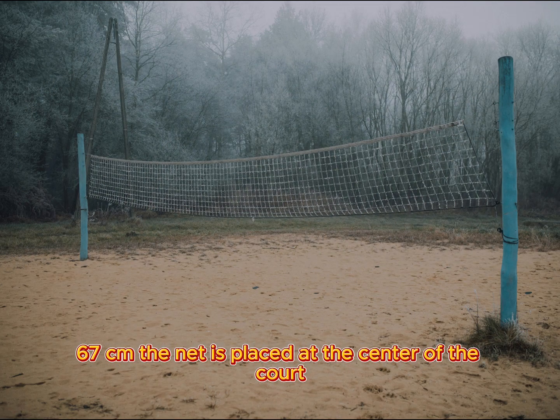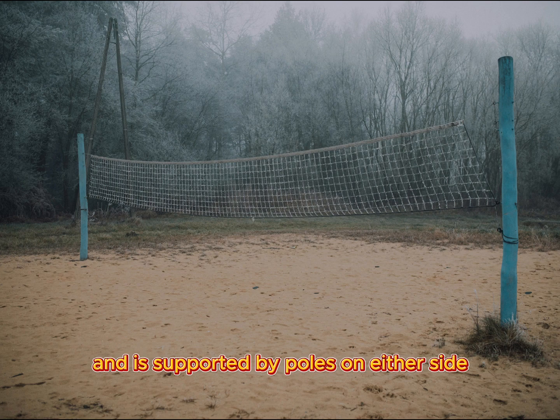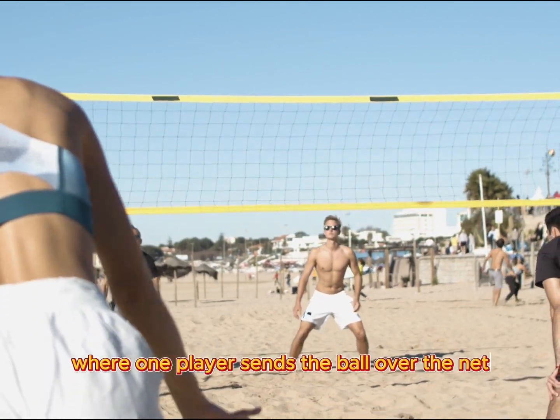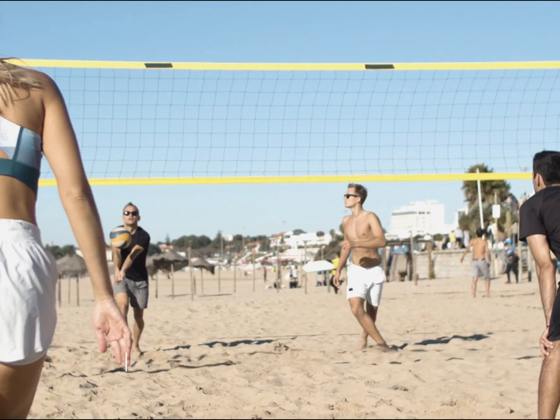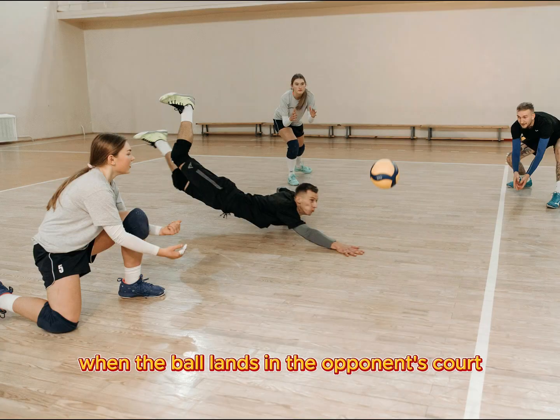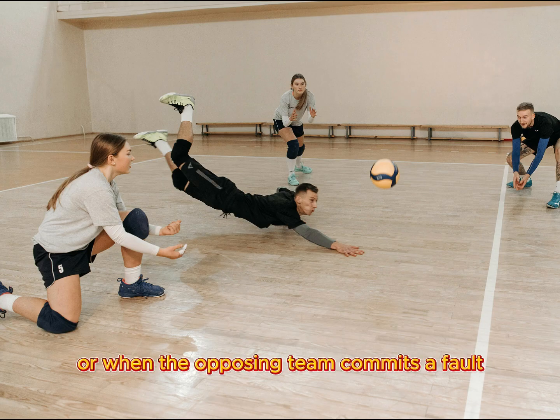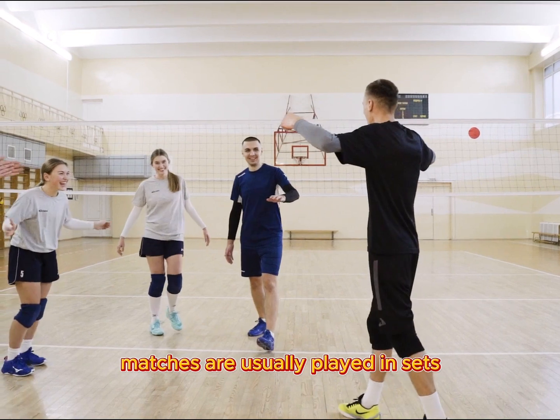The net is placed at the center of the court and is supported by poles on either side. A volleyball match begins with a serve, where one player sends the ball over the net to start the rally. Points are scored when the ball lands in the opponent's court or when the opposing team commits a fault.